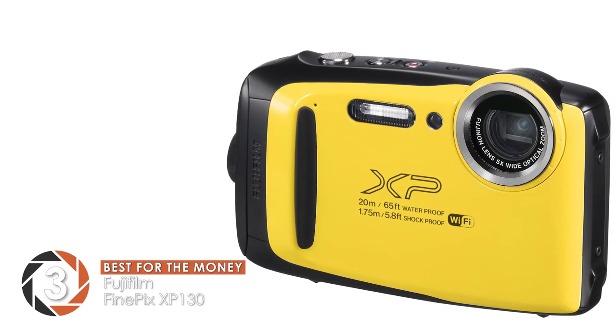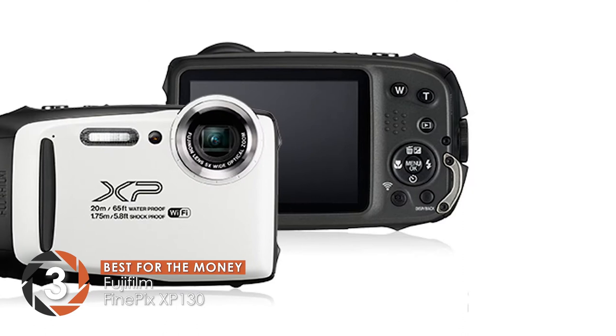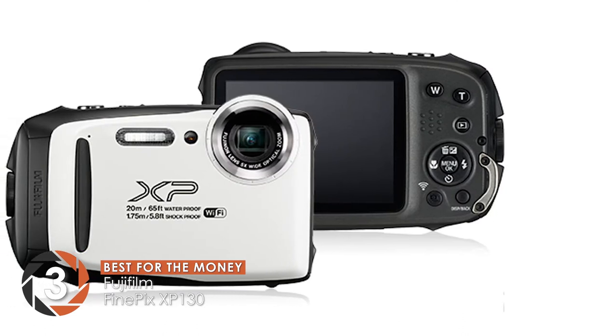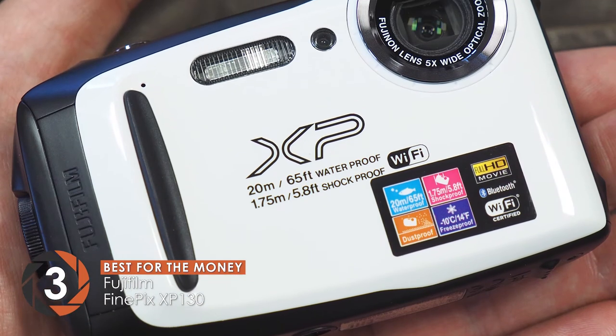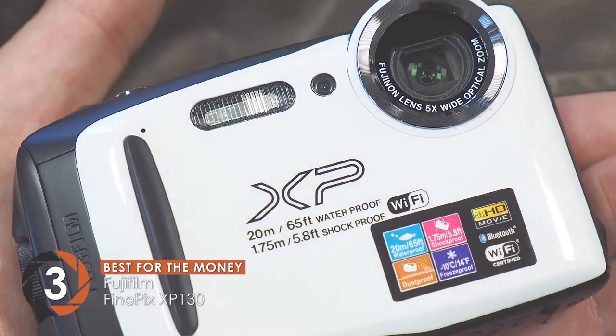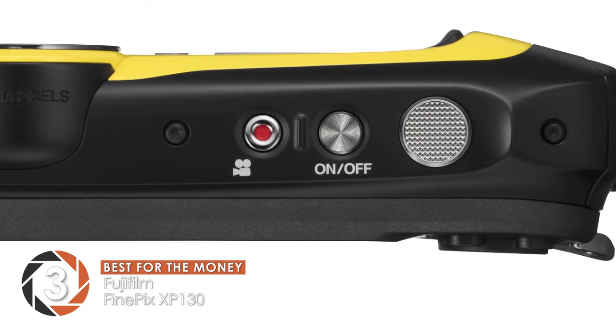Next we have the best for the money, the Fujifilm FinePix XP130. This camera stands out because of its ability to produce bold and bright pictures. It comes with a pocket-friendly design with rounded edges and a silver porthole ring around the lens. The loop to hold the wrist strap has a sturdy metal bar that allows easy handling.